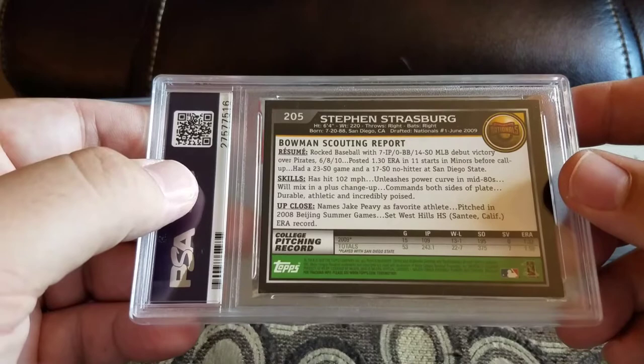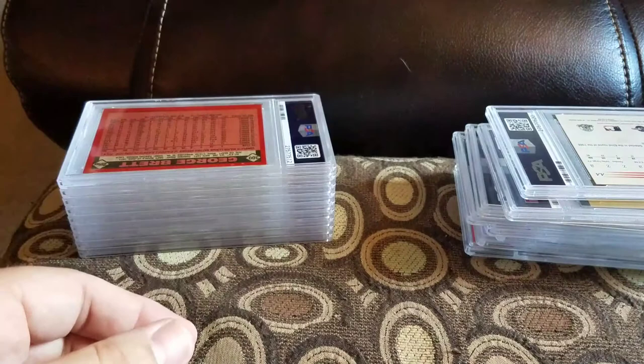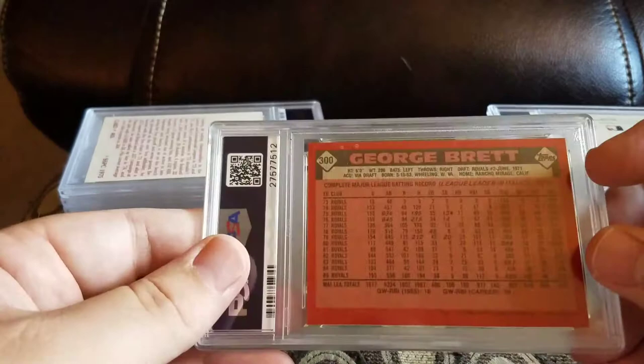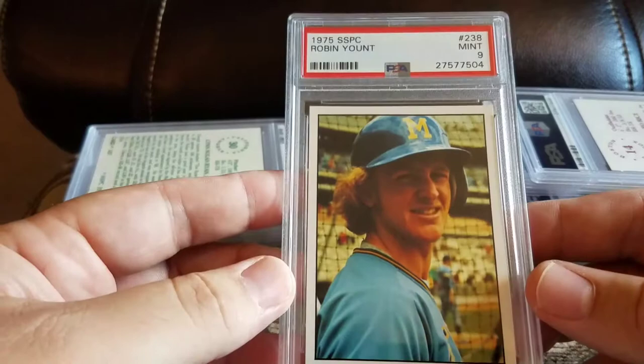The 2010 Topps Chrome is the lowest grade besides the older cards. Got a George Brett '86 Topps and an 8. Some of the SSPC — got a Jim Rice and a 9, got a Robin Yount and a 9 — both of those are rookies. Got Nolan Ryan and an 8.